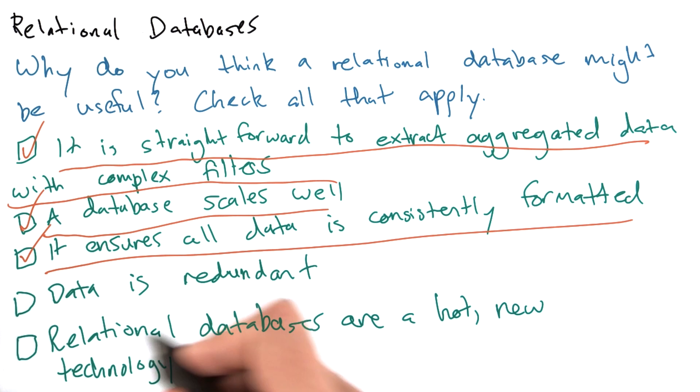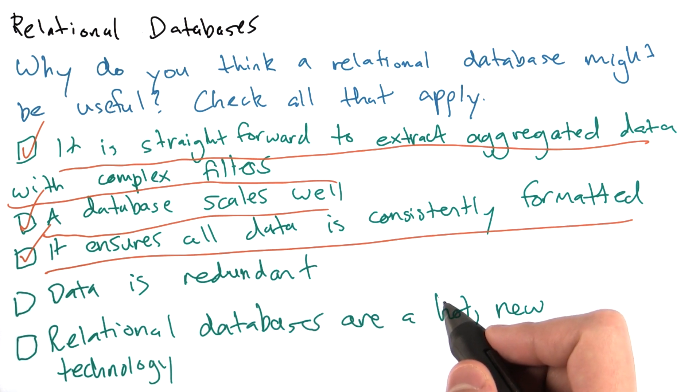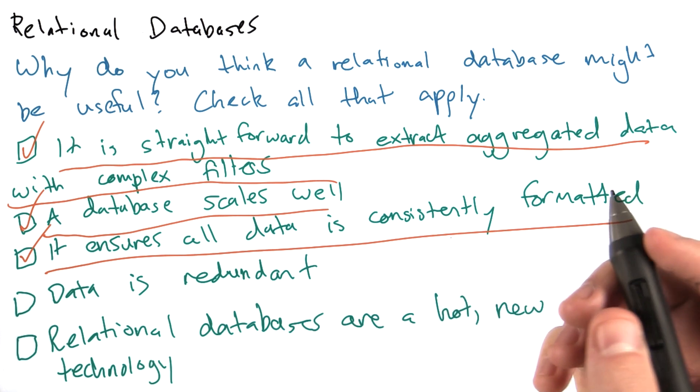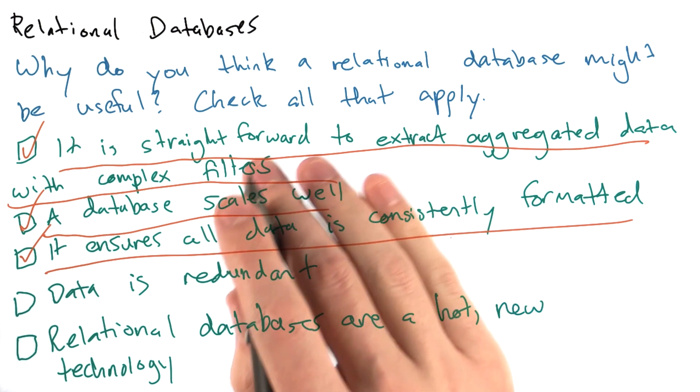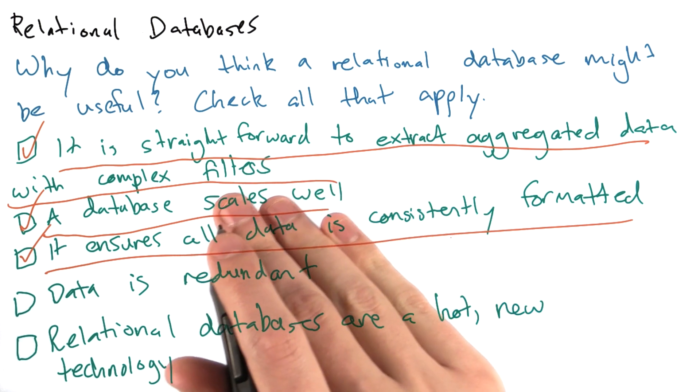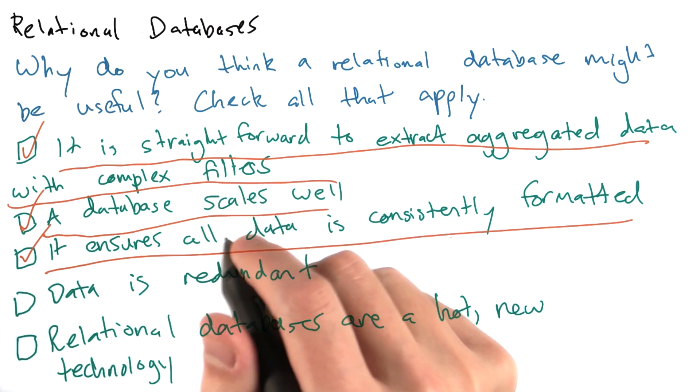Also, relational databases are well established and have been used for some time. Even if they were hot and new, that's not a great reason to use a technology. Now that we know why relational databases might be useful, let's discuss how to use them in more detail.